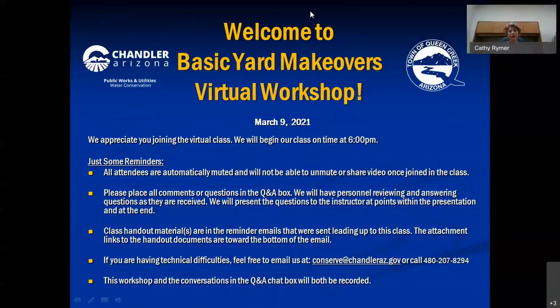Good evening, everyone. I'm Kathy Reimer. I'm your presenter for the evening, and thank you so much for joining us. I hope that you'll be able to pick up a few tips and tricks during this presentation on giving your yard a new look, whether you're starting from scratch or whether you're just redoing a portion of your yard.